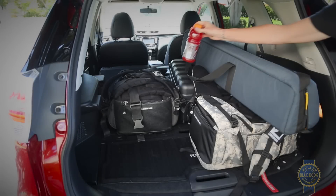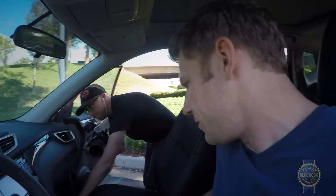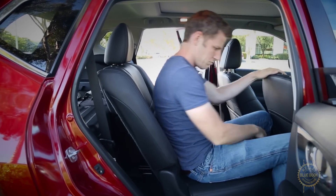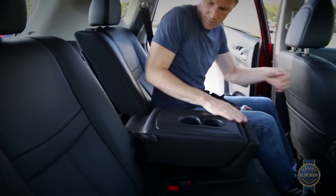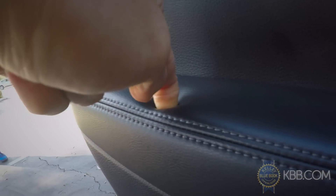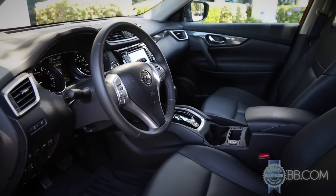When not lugging up to 70 cubic feet of cargo, the Rogue makes an excellent people hauler. Headroom is abundant in the first and second rows, as is legroom. The second row also slides and reclines, and features a nifty fold-down armrest slash pass-through. Standard vents for rear passengers, soft touch points, and nice materials throughout further elevate the smartly conceived cabin.